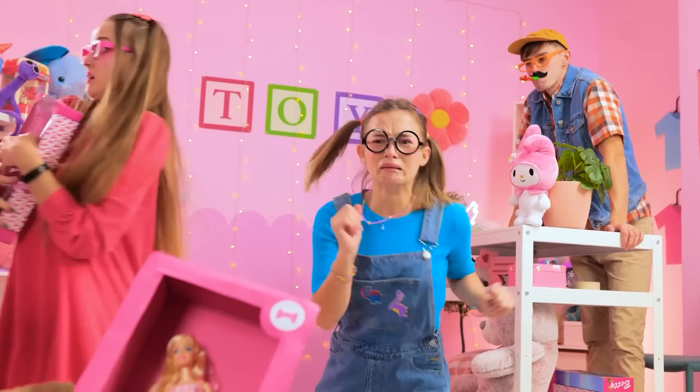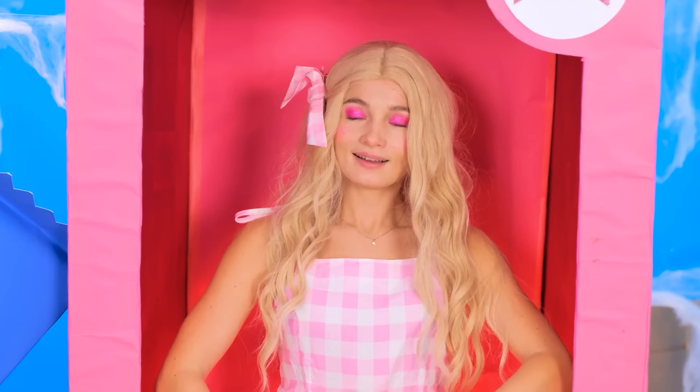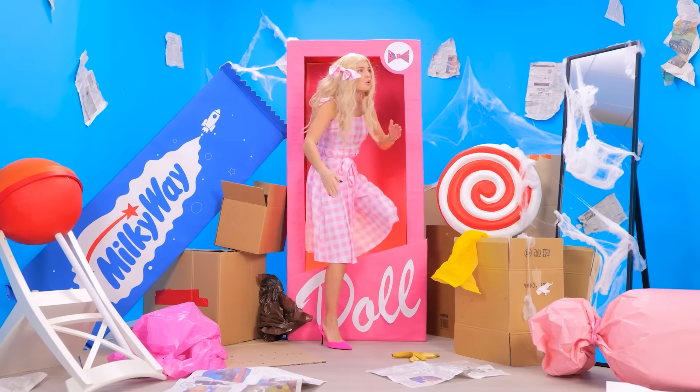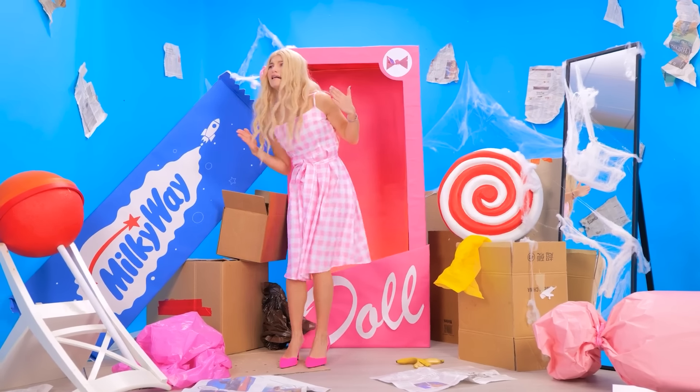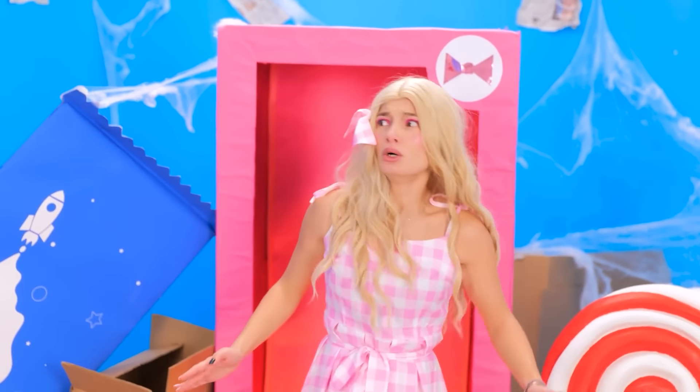Oh no, my doll! Uh-oh! What have you done? Oh, what happened? Where am I? Oh dear, it cannot be real! I better go back to my box, it's much safer!